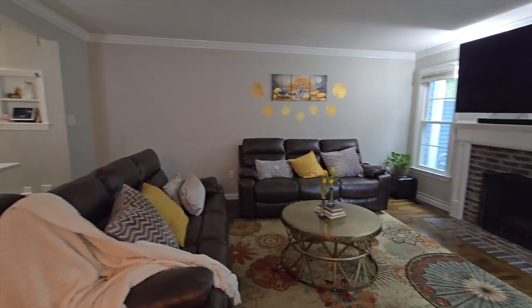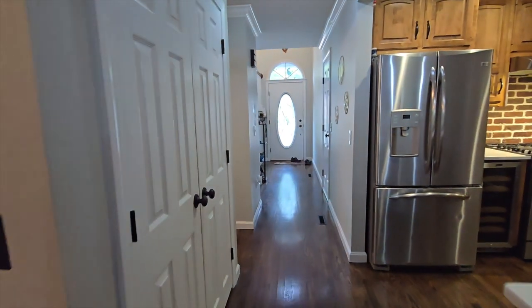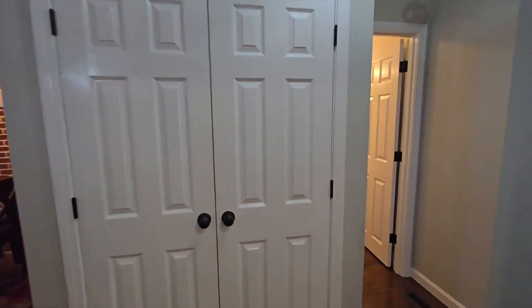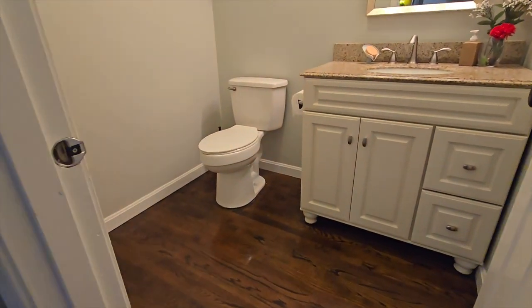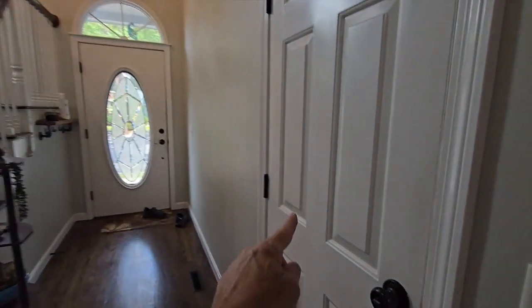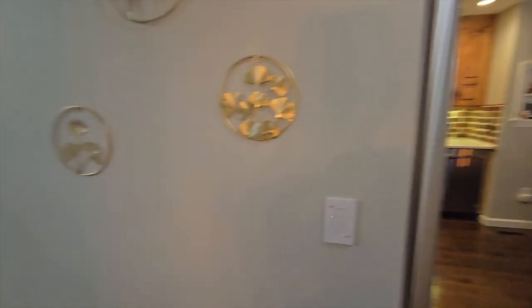We're done with the awesome living room, the amazing kitchen with the big center island, and the dining room. There's also a big pantry which you're going to like. To the left here we have the first floor half bathroom with hardwood floors and granite counters. There is a one-car attached garage — very convenient, you park your car and come right into your house.